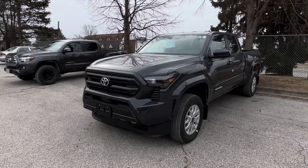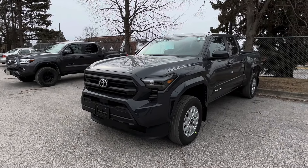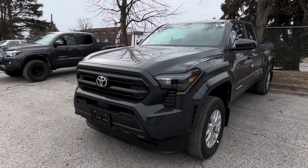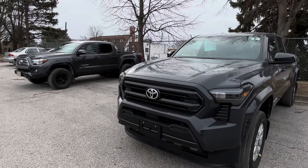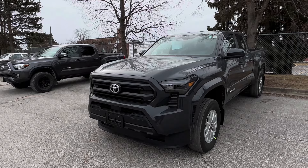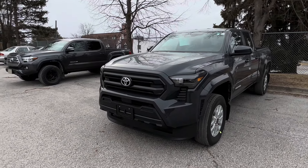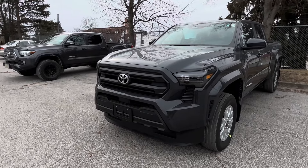Both trucks are in a dark gray paint. The new 2024 Tacoma is in the new dark gray Underground color, and the truck you see in the background is in the Magnetic Gray Metallic. You can see that the paint looks very similar — the Underground just kind of loses that metallic flake.